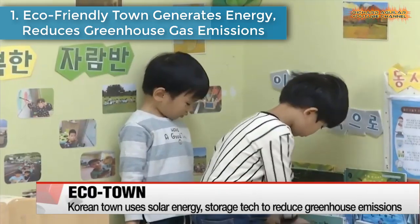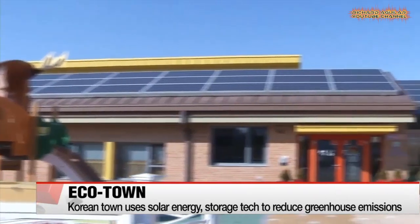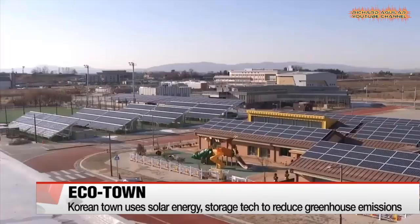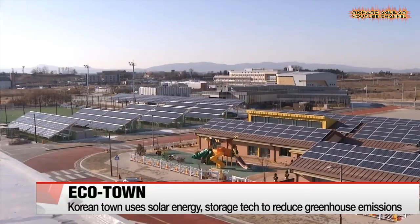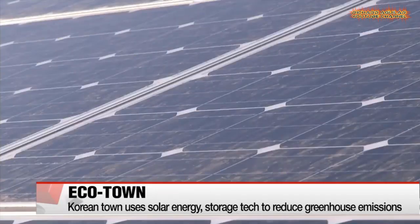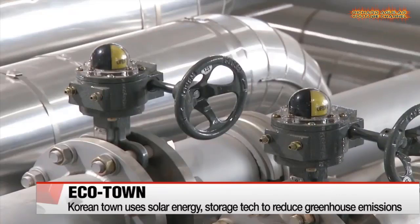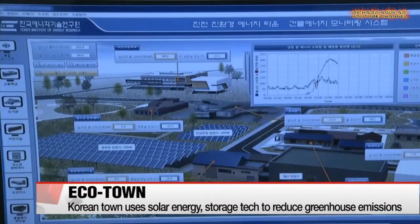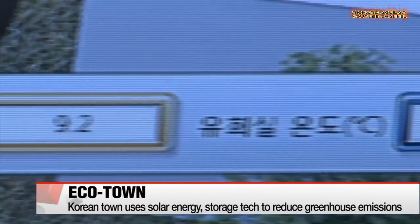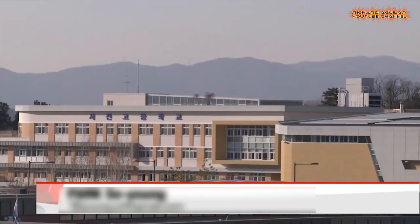Number 1: Eco-friendly town generates energy, reduces greenhouse gas emissions. When it comes to heating bills, this daycare center has nothing to worry about. It uses electricity generated by solar cells on its roof and hot water that's heated by solar energy. The center is part of an eco-friendly energy town in Jinshun County, Chungcheongbukdu Province. The town is equipped with multiple solar and fuel cells that generate new and renewable energy, which the residents can use and sell.